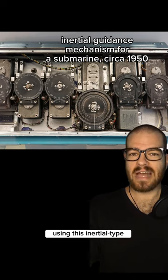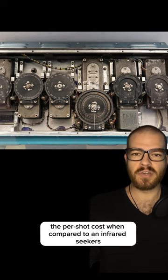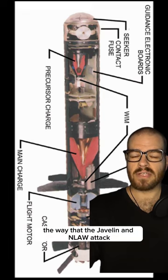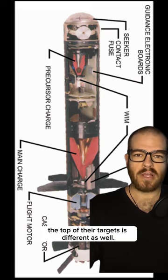Using this inertial-type guidance system greatly reduces the per-shot cost when compared to an infrared seeker such as the Javelin. The way that the Javelin and NLAW attack the top of their targets is different as well.